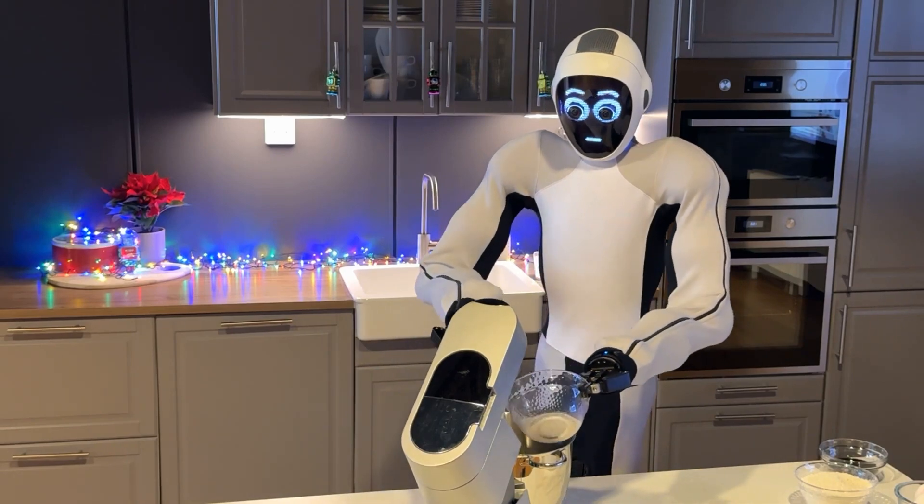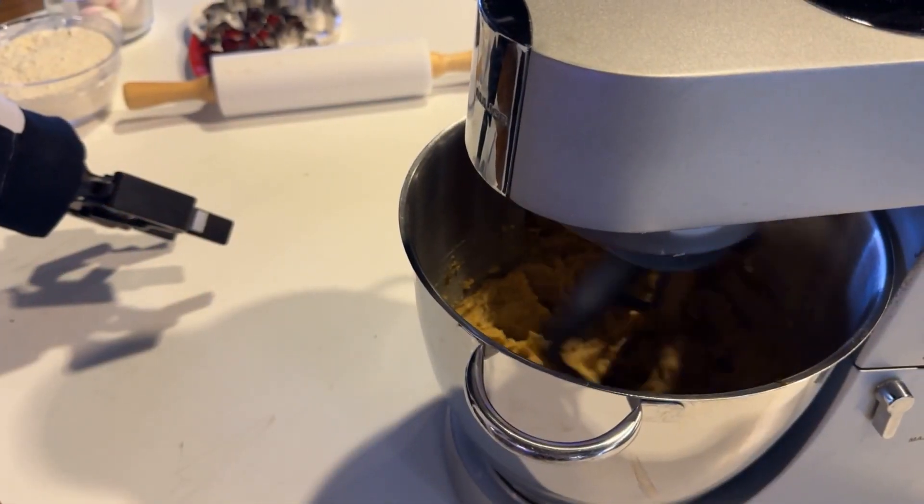We begin with adding the butter and the brown sugar in the stand mixer, and blending it together until smooth.